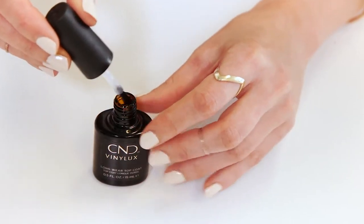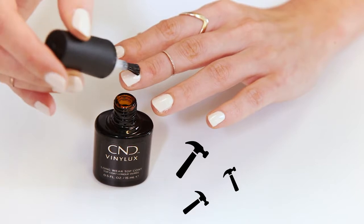My second contender is CND Vinylux Longwear Top Coat. It's got special pro-light technology that actually makes it harder and more durable with exposure to natural light. Translation: it stands up to wear and tear without any chips.